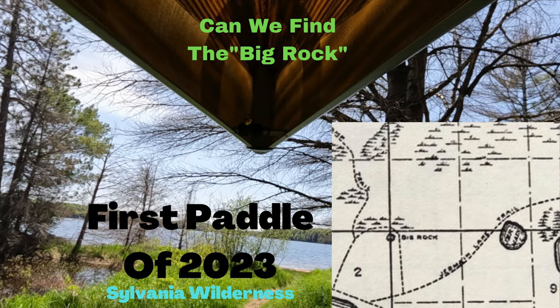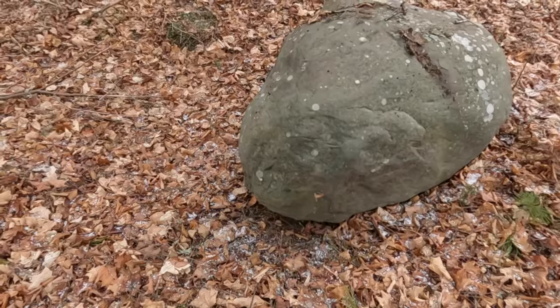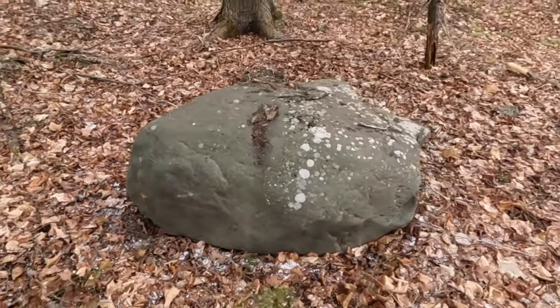In a video I did back in the spring of 2023 — my first paddle video — we took a little trip to see what was marked on an old map as the big rock. I recently had a subscriber reach out and tell me he knows of a bigger rock. To tell you the truth, I was unimpressed with the big rock, and he told me I would most likely be more impressed with this one. These big boulders out here, including some of the smaller rocks you'll see in the woods, are known as glacial erratics — big chunks of stone that the glaciers ripped away from wherever they were sitting and brought down here.